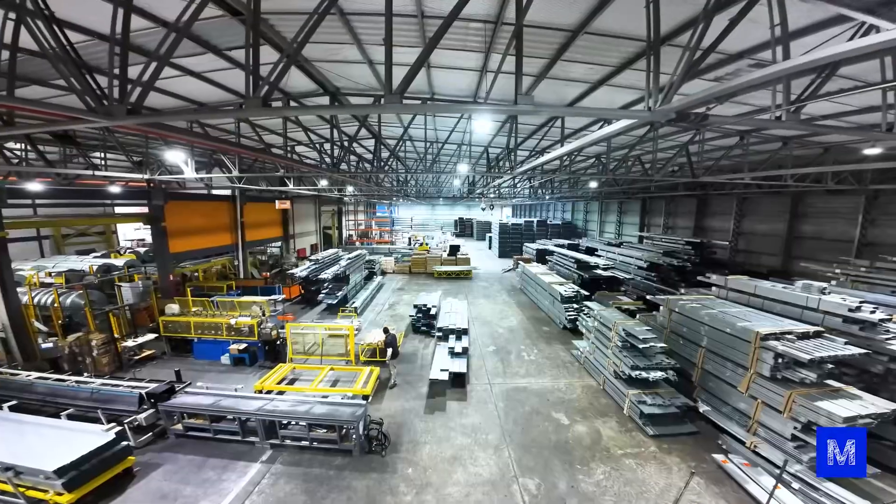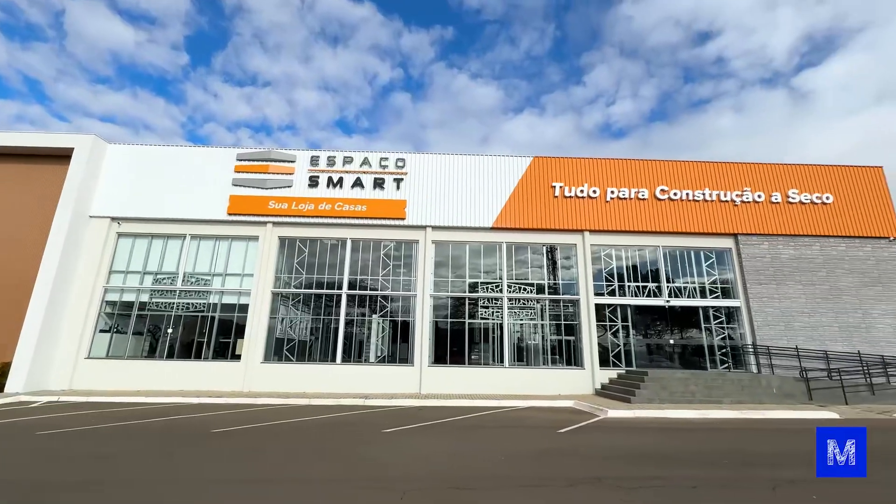Today we came to Ponta Grossa in Paraná to the Espacio Smart Factory to learn about this dry construction system — light steel framing.